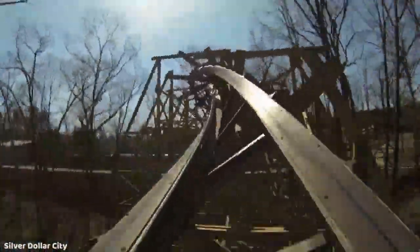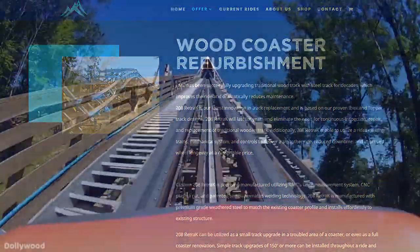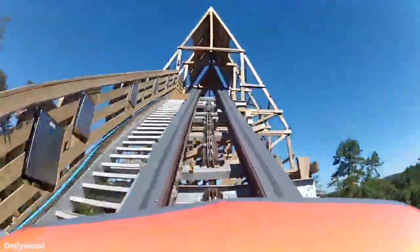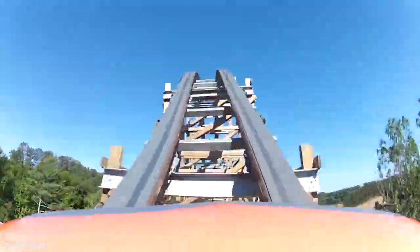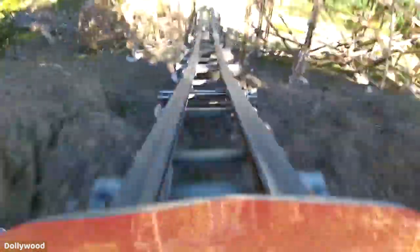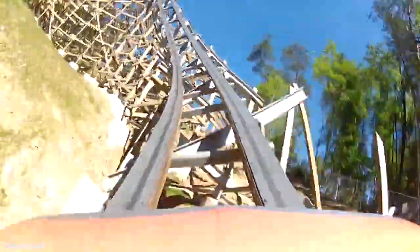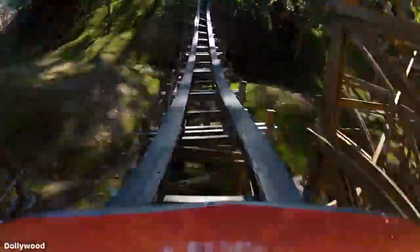In addition, RMC has seemingly changed the focus of the Topper Track on their website to being targeted towards refurbishments rather than completely new installations. And perhaps most damning of all, one of the most influential entries into the company's portfolio — one of their Topper Track models and one of the best coasters in the world — was overhauled recently to now feature no less than 57% of the company's Ibox steel track design, rather than the original Topper Track it opened with on 100% of its course just five years prior.